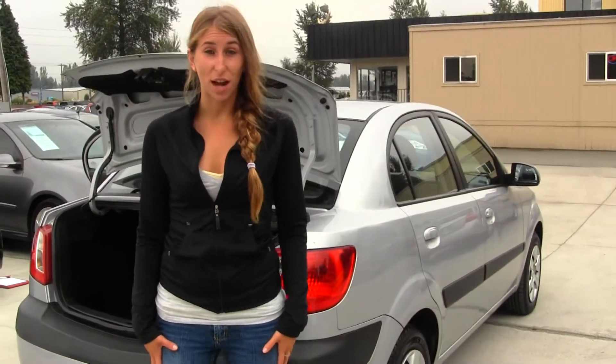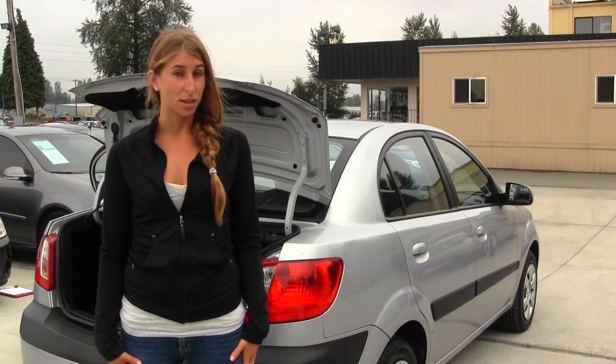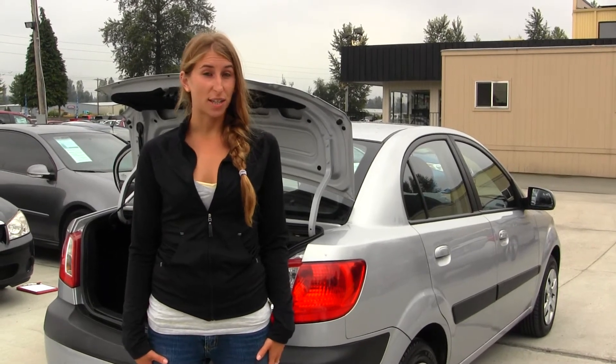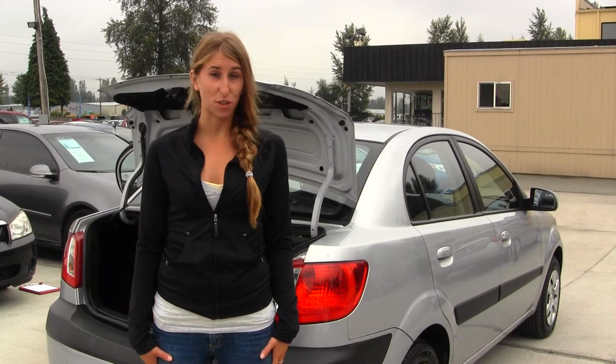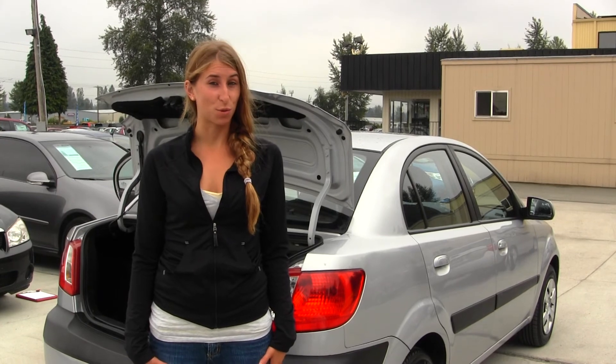All of our inventory here at Marysville goes through an extensive service and safety inspection. They are beautifully detailed so you can purchase with confidence. Give us a call today and set up a test drive with one of our professional sales representatives at 360-659-4000. Thank you for clicking on our virtual tour.